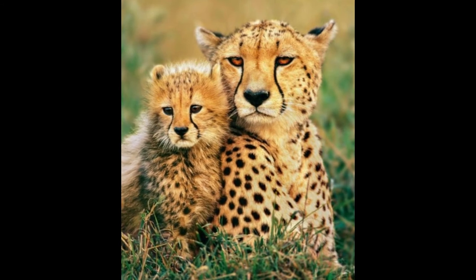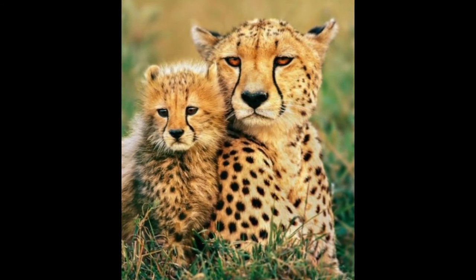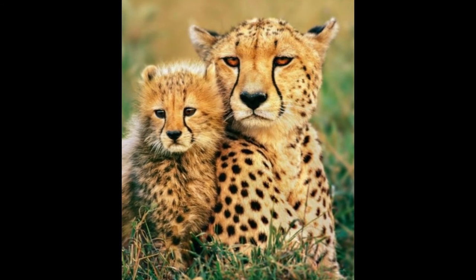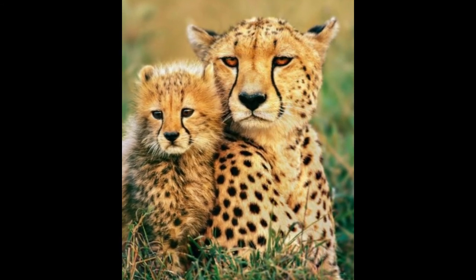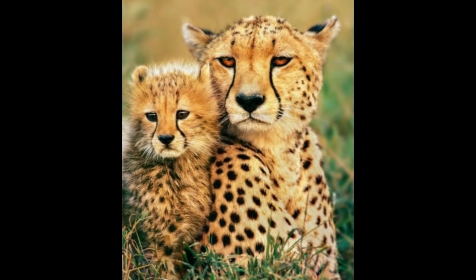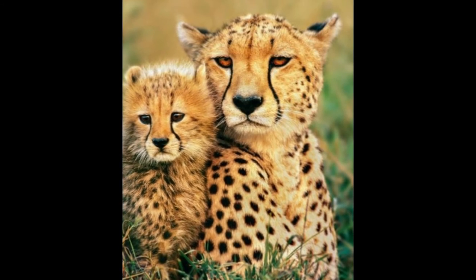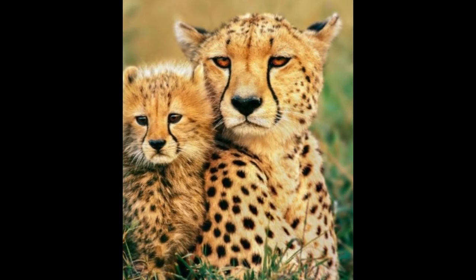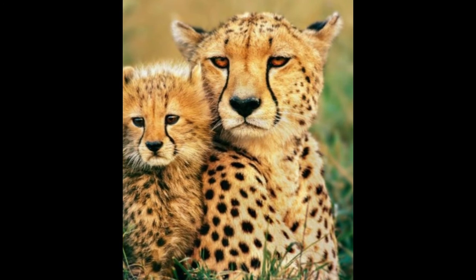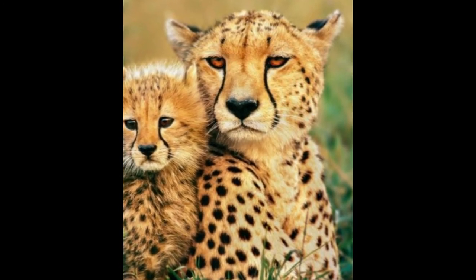Cheetahs are the most vulnerable of the world's big cats, with cub mortality as high as 95 percent, often due to predation by lions and hyenas. Long-term studies have revealed that in the entire Serengeti ecosystem, fewer than 50 cheetah females successfully raise cubs to independence on a regular basis. Here is one of these remarkable super moms scanning the horizon for trouble with a cub next to her.